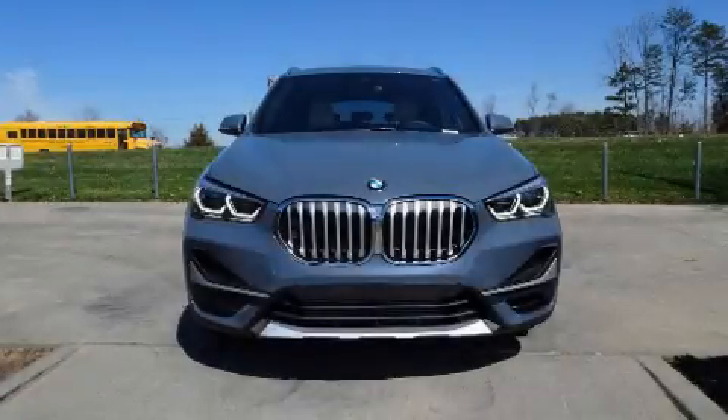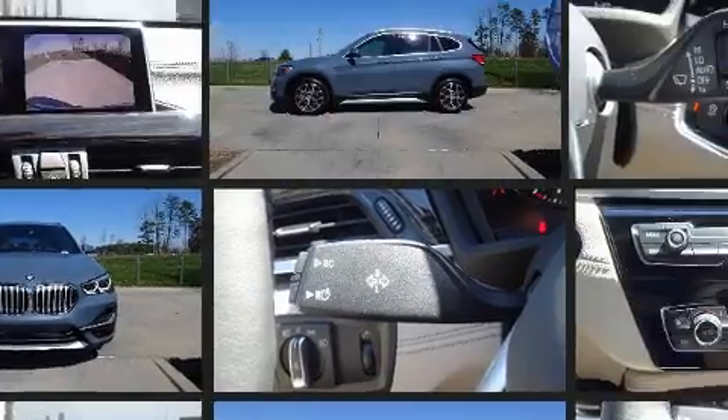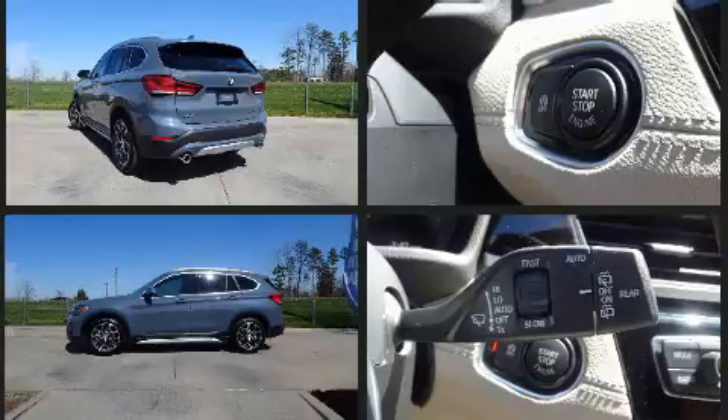Step into the 2021 BMW X1. Smooth gear shifts are achieved thanks to the 2-liter 4-cylinder engine, providing a spirited yet composed ride and drive. A turbocharger is also included as an economical means of increasing performance.